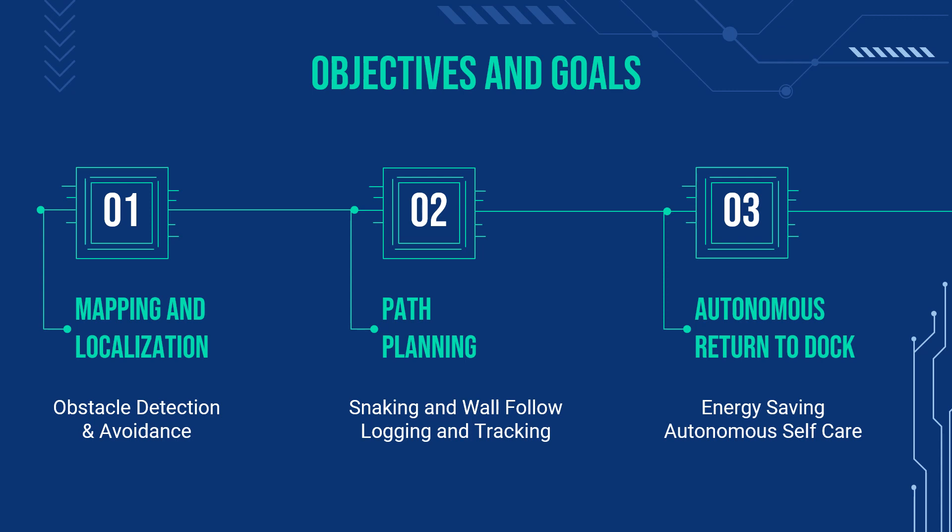By request of our sponsors, we will implement wall following — which is basically the robot gliding alongside the walls of the room — and the snaking pattern, which is a zigzag formation of the robot going from one end of the room to the next for path planning. Additionally, this will also help with keeping a log of where the robot has cleaned and its current state. We also plan on improving the robot's docking behavior by developing an algorithm to have the robot return to its docking station upon low battery autonomously.